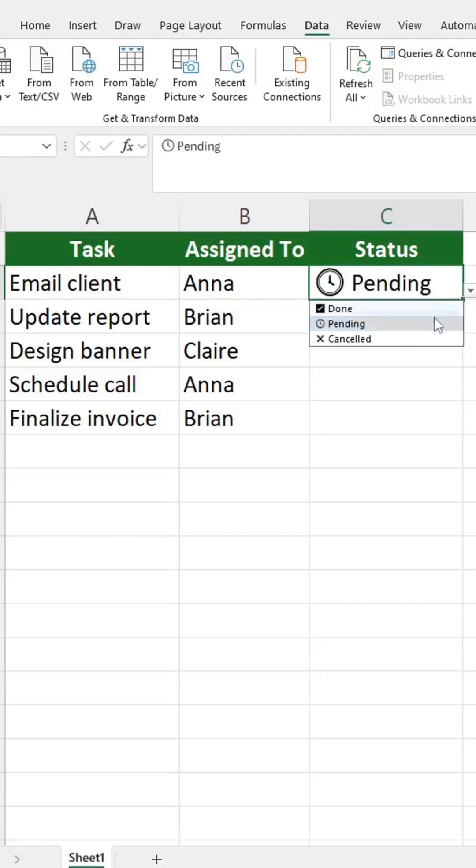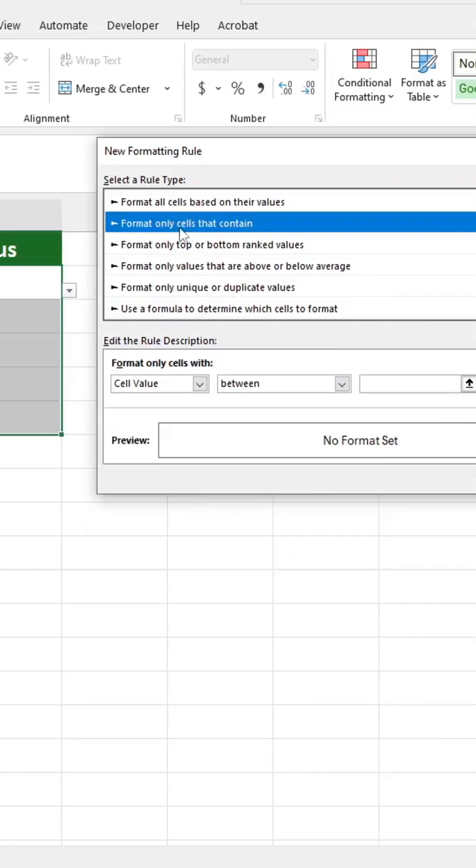Want it to change color automatically? Let's set that up next. Add conditional formatting to make your sheet pop with color.